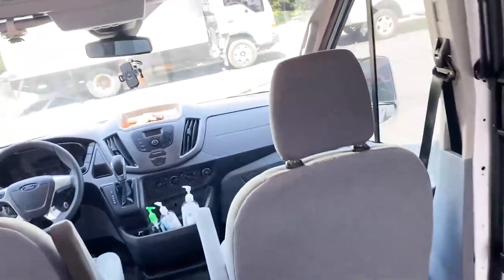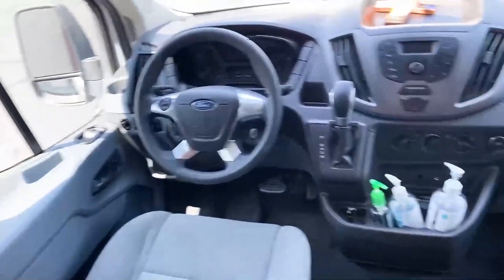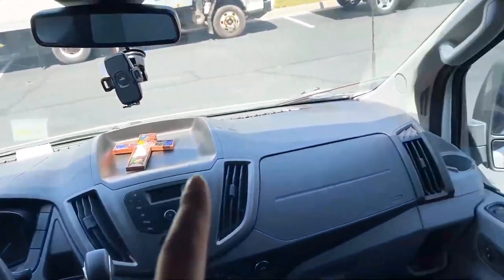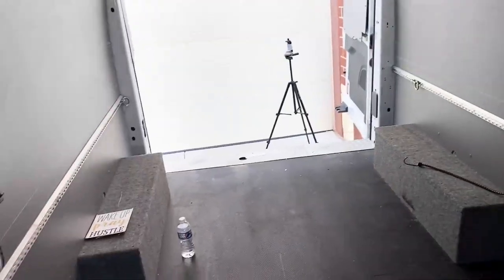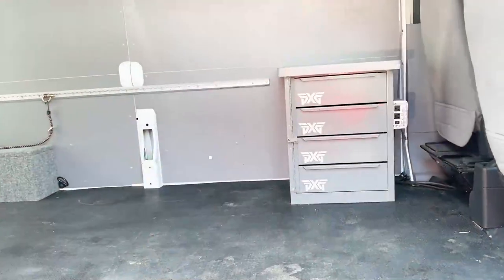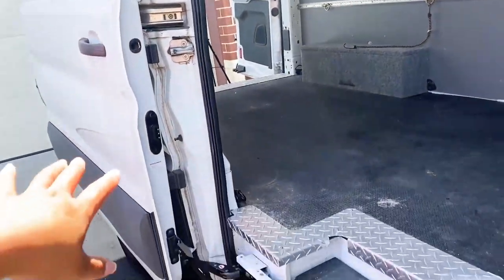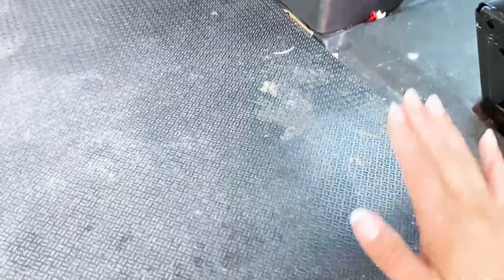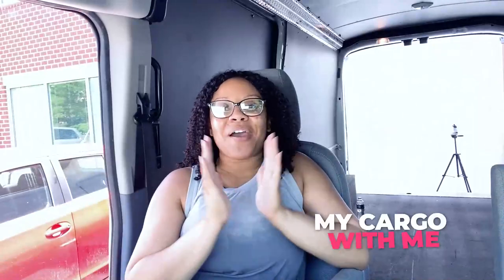Up front I have the two-seater cab with my hand sanitizer. You can see I have my cross there — it's something I always keep in this cargo van and it's been special to me. I also have this side door right here, which works wonderfully for loading things into the cargo van. A lot of times I'll keep my extra bricks and sandbags here by the door.